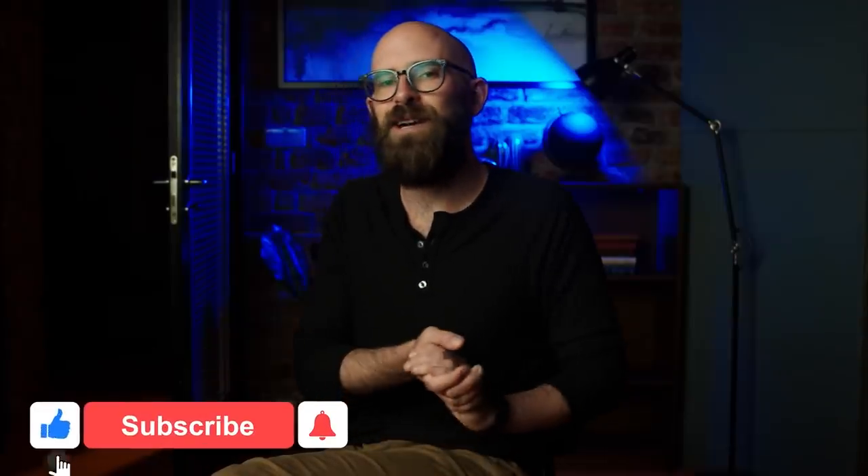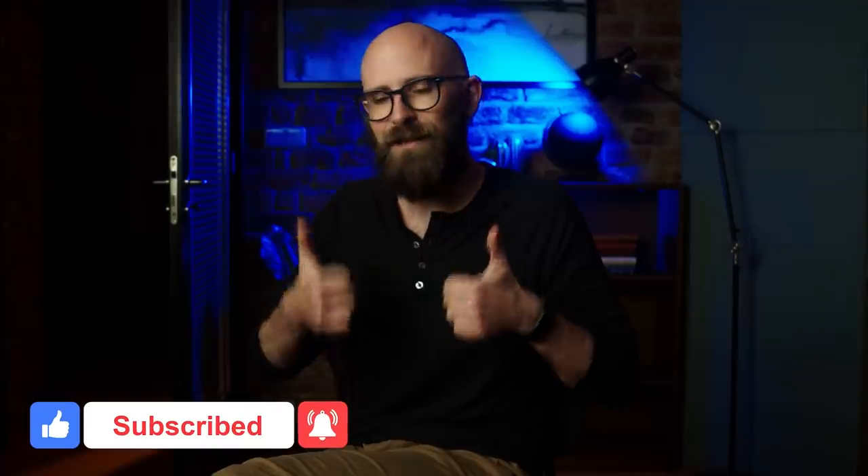I really hope you found that video interesting. If you did, please click the thumbs up button below, don't forget to subscribe, and thank you for watching.